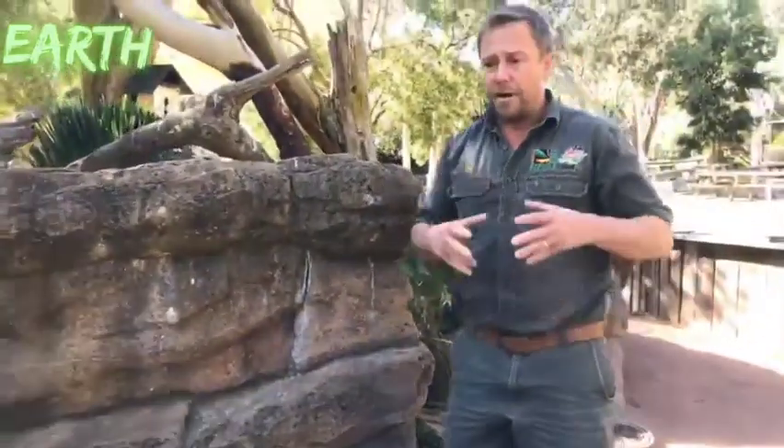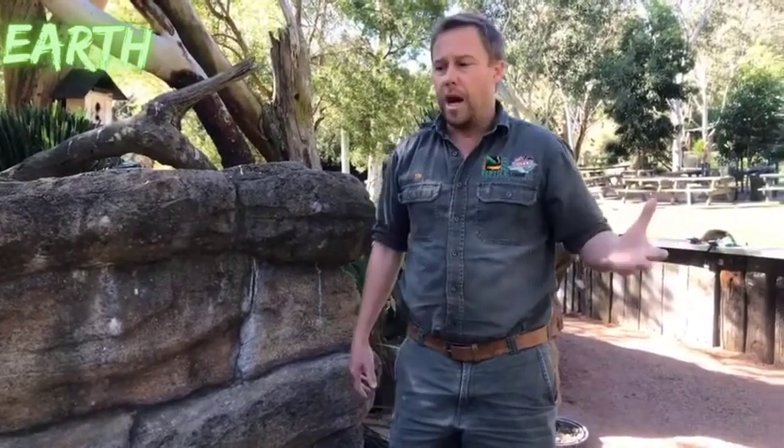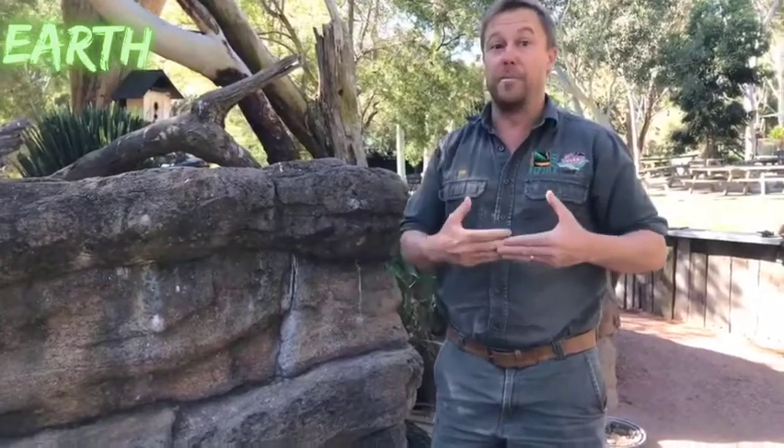Question: how long do echidnas live? They're quite long-lived — a very slow-growing species with a very low body temperature. You can get an echidna past 20 years old. I don't know the oldest recorded, but I've certainly worked with some that were 15 years plus.